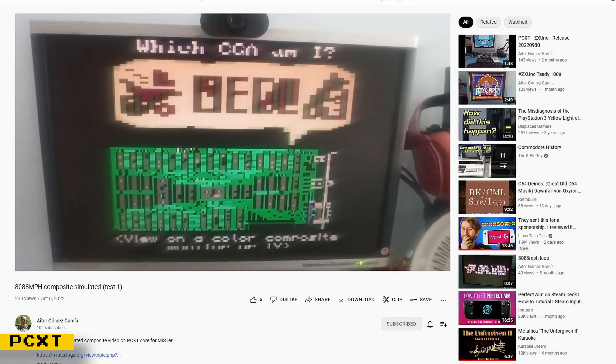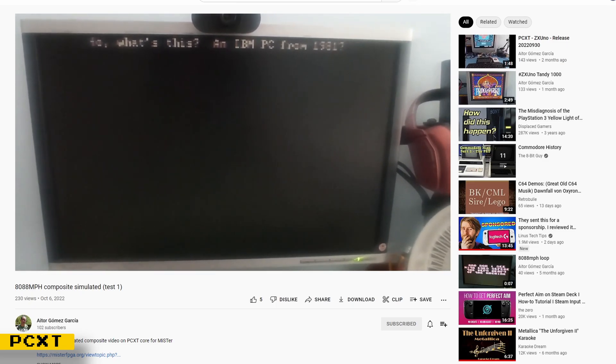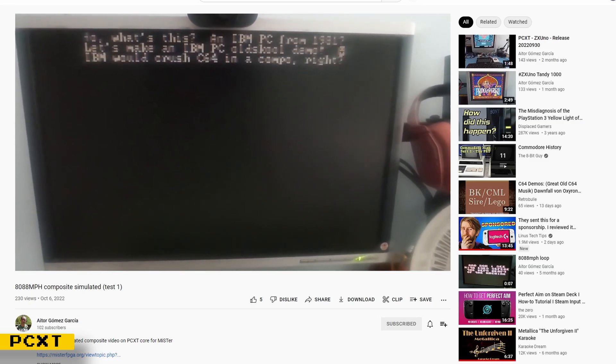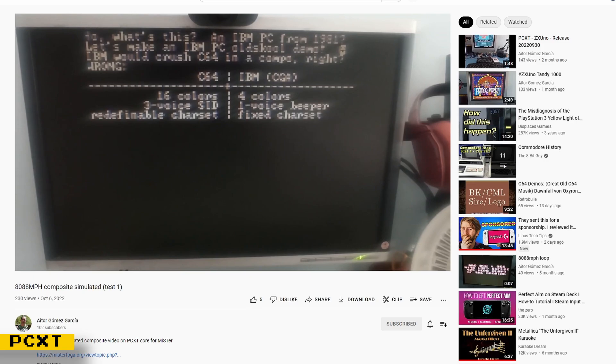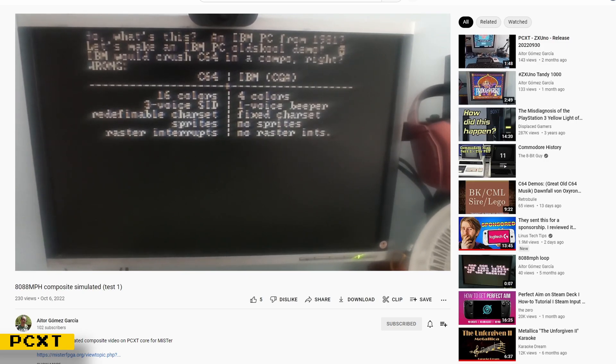The PCXT core has gotten several new graphics modes, including several Tandy modes. Along with those graphics modes, there's been a major update with using hard drives on this core. Before, the process of getting hard drives to work involved using an external program before you run the core. Now, using hard disk images on this core works exactly like it does in AO486 and other computer cores.